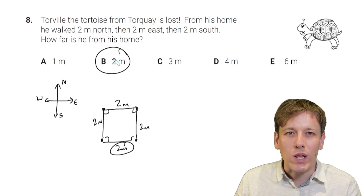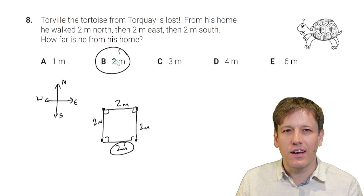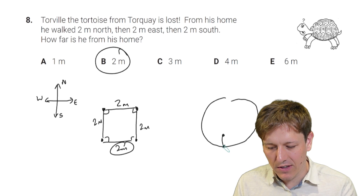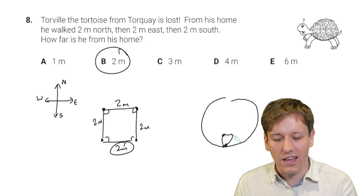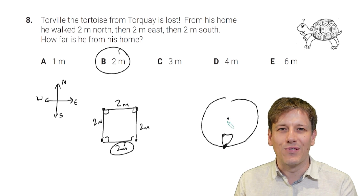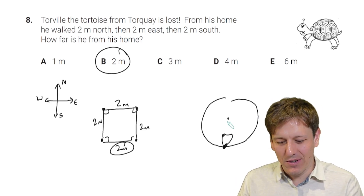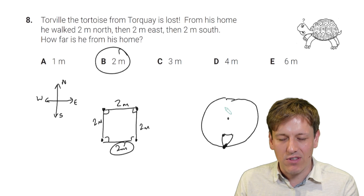The fact that he's from Torquay is actually slightly relevant. If you started at the south pole on earth and went north, then east, then south again, you'd actually end up exactly where you started. So the fact that he's somewhere not near one of the poles does matter here — but you're not really meant to think about that in this question.